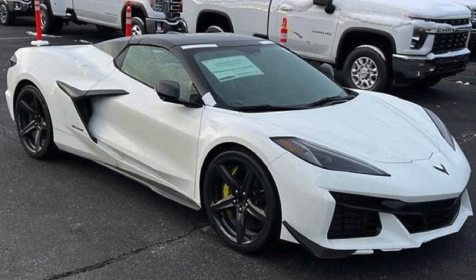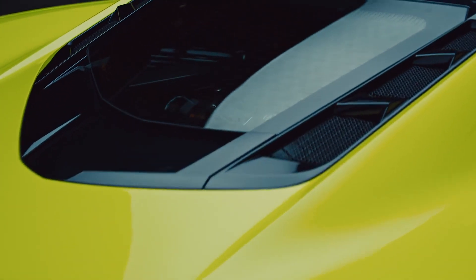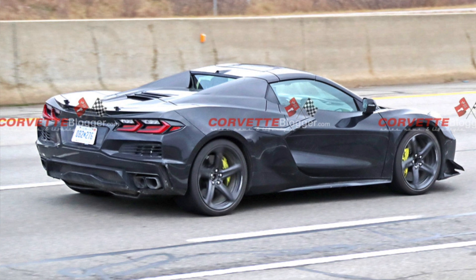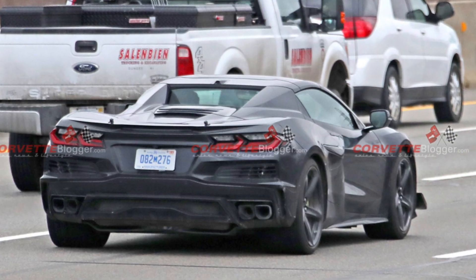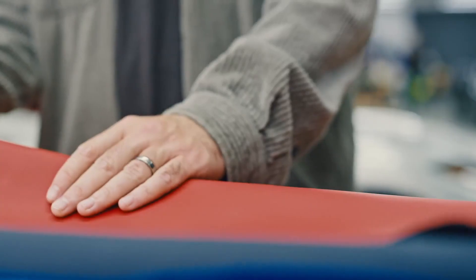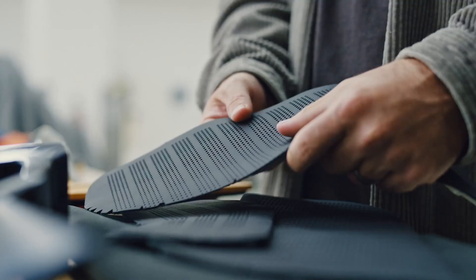There are certain things this car is sharing with the Z06 — for instance, the wishbone and the Z07 package. It's not sharing the wing of the Z06, but it is sharing some of the aero packages and the carbon fiber wheels. That doesn't mean this couldn't be the E-Ray, because it could be Chevrolet testing out the wide body. We all know the C7 Grand Sport shared some similarities to the Z06. So we honestly don't know if this is an E-Ray or a Z06 — look at the pictures and tell me your thoughts down below.